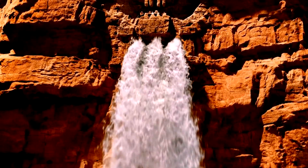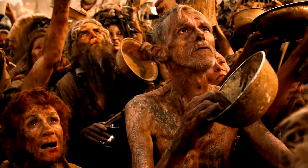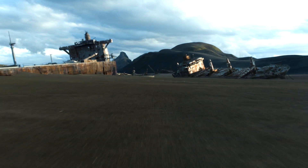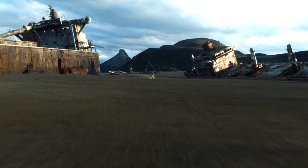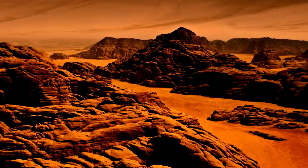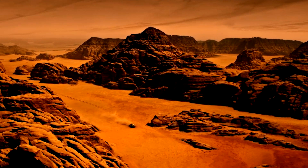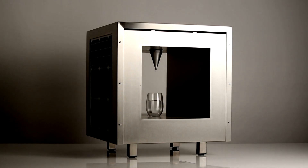According to a UNICEF and WHO report in 2019, one in three people on Earth did not have free access to safe drinking water. And if nothing changes, by 2025 two-thirds of the world's population could face water shortages. Now imagine a technology that would allow one to generate drinking water anywhere, even in the driest places where there is no access to electricity.